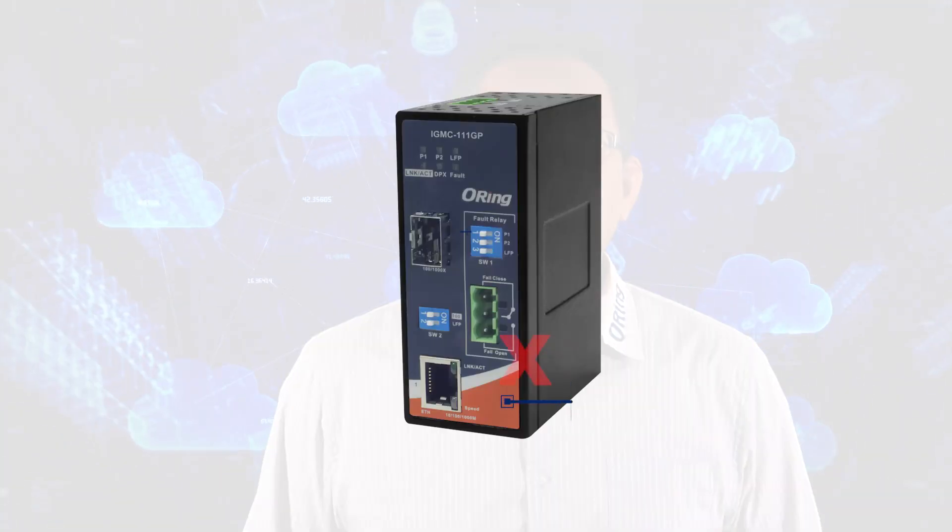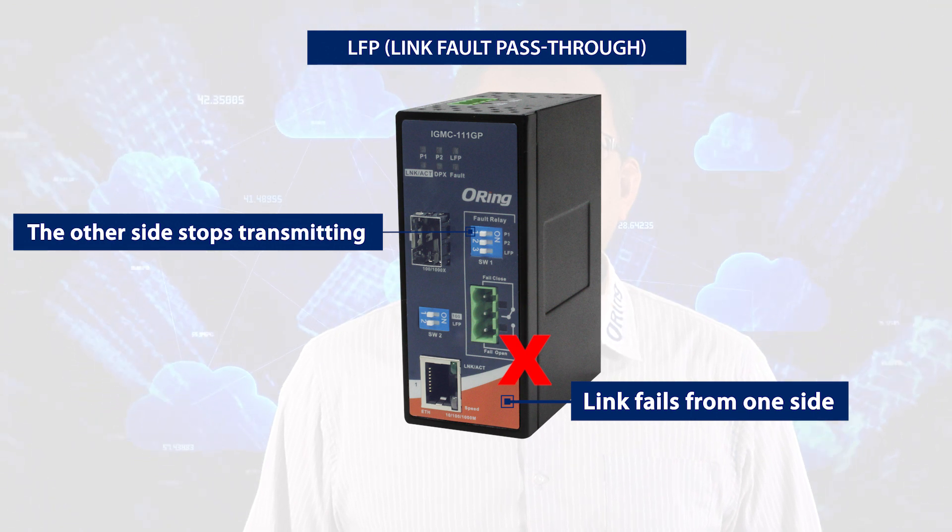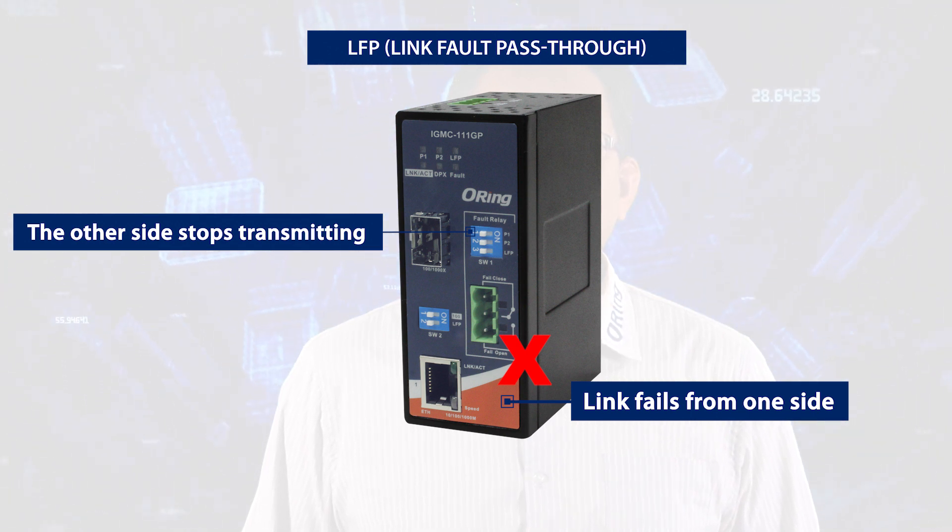Besides Gigabit and PoE ports, the solution also offers network management functions such as LFP to minimize damage to business due to data loss, and 4KV surge protection to allow devices to be installed in places prone to lightning. The solution consists of industrial media converters with 30-watt, 60-watt, and 90-watt power output, and managed and unmanaged Gigabit Ethernet switches, so you can enjoy a one-stop shopping experience with a full range of PoE products and choose different PoE power budgets based on your needs.